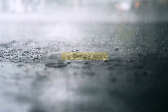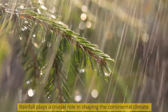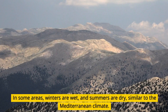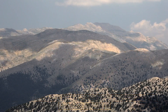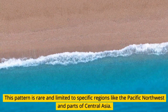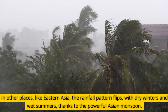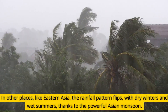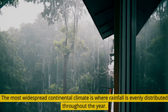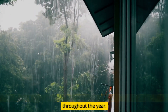Rainfall plays a crucial role in shaping the continental climate. In some areas, winters are wet and summers are dry, similar to the Mediterranean climate. This pattern is rare and limited to specific regions like the Pacific Northwest and parts of Central Asia. In other places, like Eastern Asia, the rainfall pattern flips, with dry winters and wet summers, thanks to the powerful Asian monsoon.